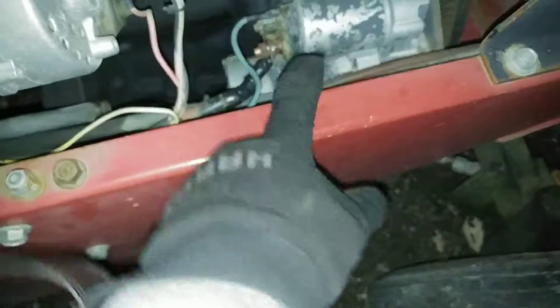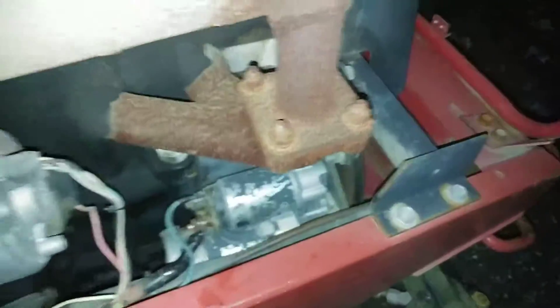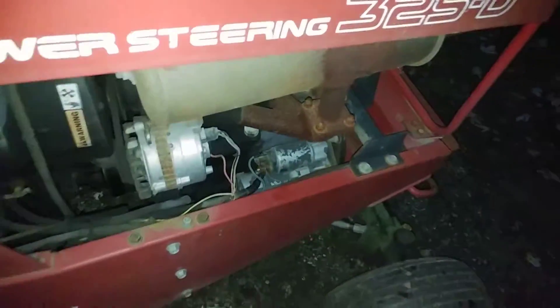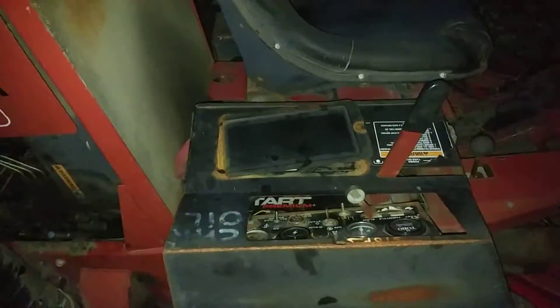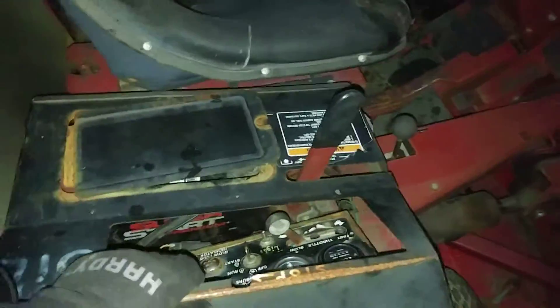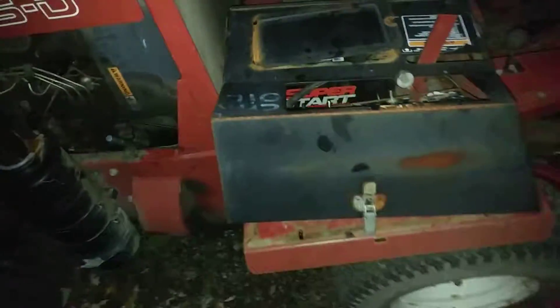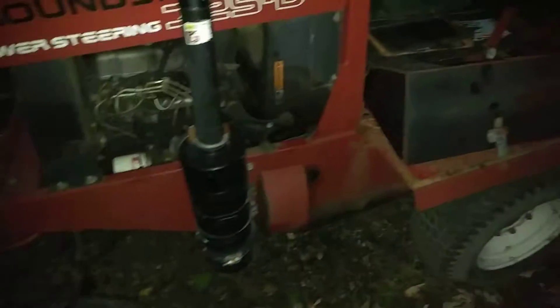I cleaned up the starter terminal — the positive — cause it was just nasty looking, all rusted. It was having a hard time starting so I did that, then put a new battery in it cause it wouldn't even crank after a charge. I slapped my own Super Start 840 cold cranking amps battery on there. It turns it over beautifully — a little too big for the battery box, but I don't care. I'm not gonna use it to mow at this point.